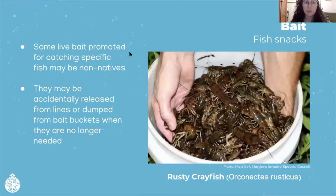Bait is another huge way invasive species can get moved around. Some live bait promoted for catching specific fish might be non-native, which can easily become an issue if accidentally released from lines or dumped from bait buckets no longer needed. For example, rusty crayfish were used to catch smallmouth bass. While they're native to the Ohio River Basin and the states of Ohio and Kentucky, rusty crayfish are able to spread to northern lakes and streams where they cause ecological problems — they displace native crayfish, and native fish actually avoid rusty crayfish because they're defensive and have much larger claws, causing those fish to overfeed on native crayfish instead. Unused bait fish needs to be disposed of far away on land or in the trash, not in the water.